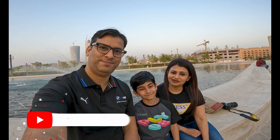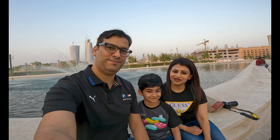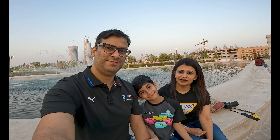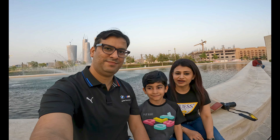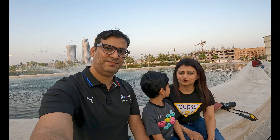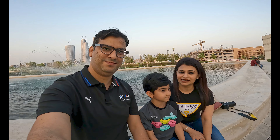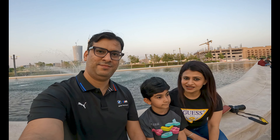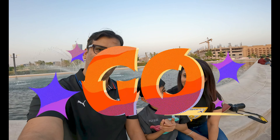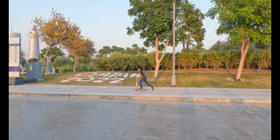Assalamu Alaikum and welcome to Travel Sheet! Today we are in Crescent Park Lozail — it's in Luzail and it's a very nice park. It's huge, it's green, there's a fountain as well. There are a lot of things for the family to do, so we are going to take a look and see what's here. Come with us and take a tour of Crescent Park — let's go!